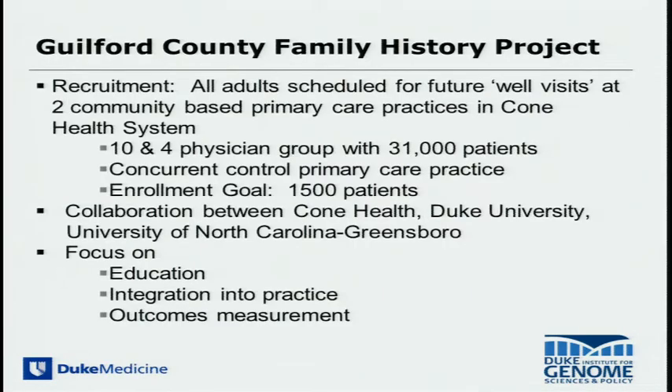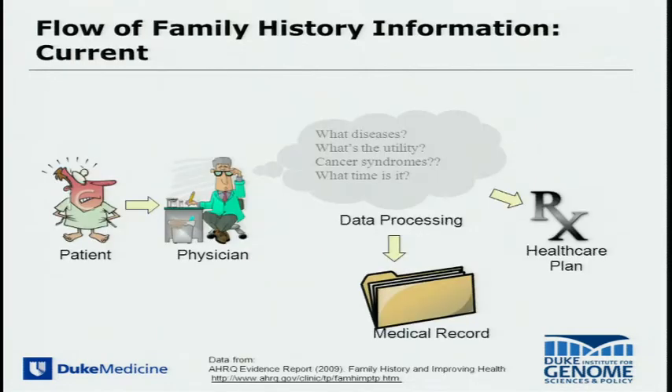This takes place in Guilford County, about 40 miles west of Duke University. Our goal has been to recruit individuals from well visits from two high-volume primary care practices, with a goal of enrolling 1,500 patients in this family history study, with a focus on education, integration into practice, and outcomes measures. Taking accurate family history has a number of significant impediments in the context of a very brief primary care visit.